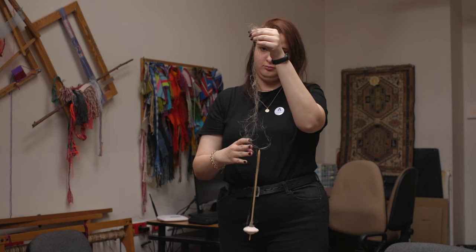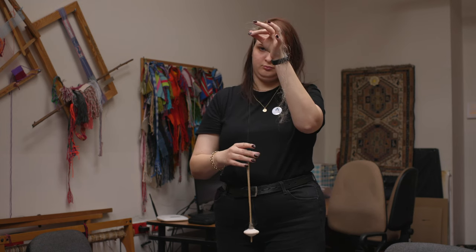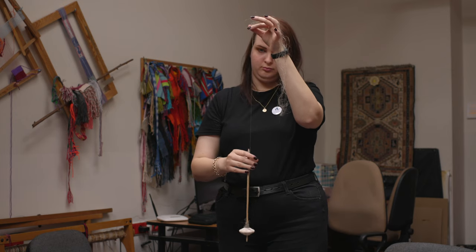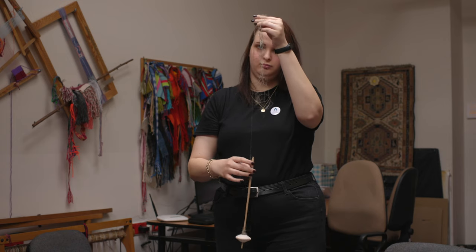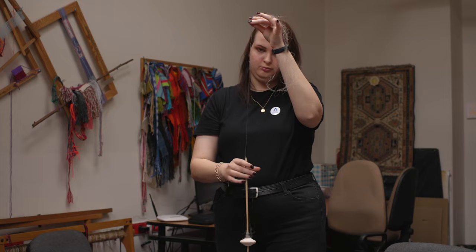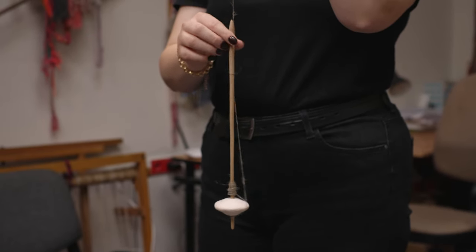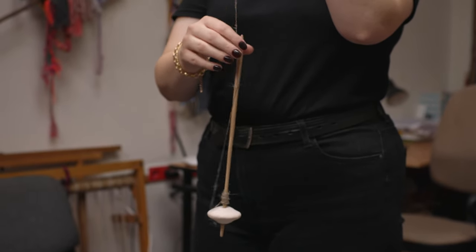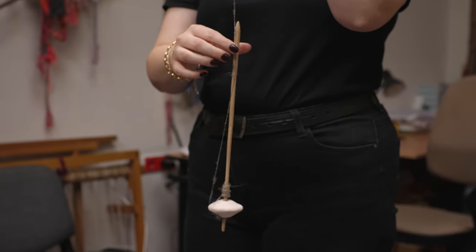As you can see, Aleksandra spins without a distaff. A distaff is a tool which holds fibers in order and facilitates drawing them while spinning. With long fibers such as flax, the lack of a distaff may be a problem. Yet the long length of the fibers facilitates the work, so Aleksandra does not have to twist the fibers very tightly and the yarn is still quite strong.